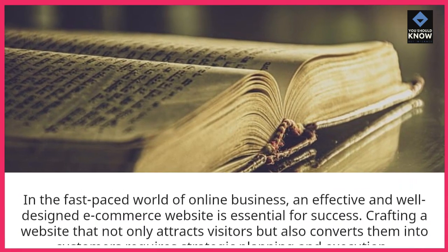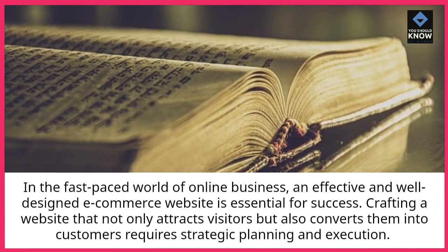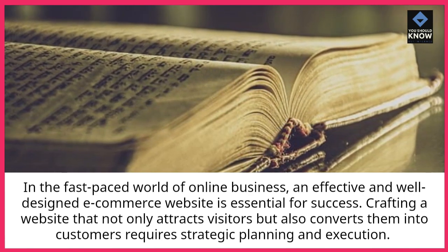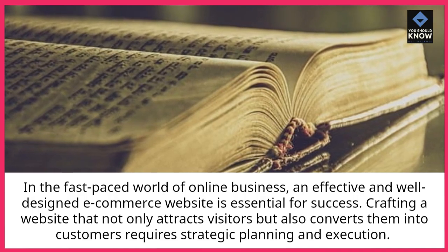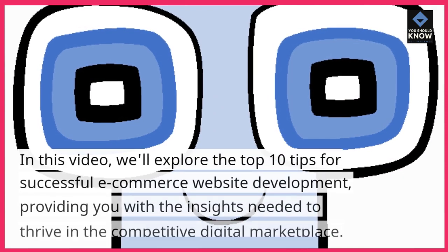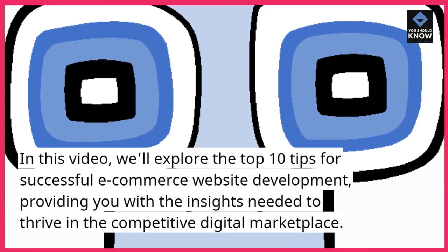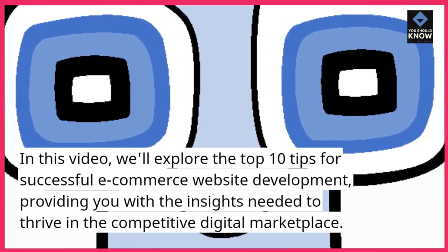In the fast-paced world of online business, an effective and well-designed e-commerce website is essential for success. Crafting a website that not only attracts visitors but also converts them into customers requires strategic planning and execution. In this video, we'll explore the top 10 tips for successful e-commerce website development, providing you with the insights needed to thrive in the competitive digital marketplace.